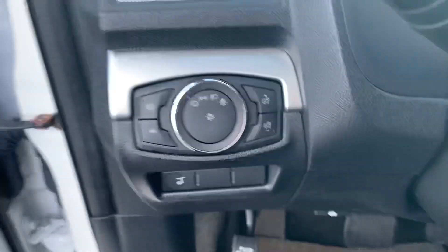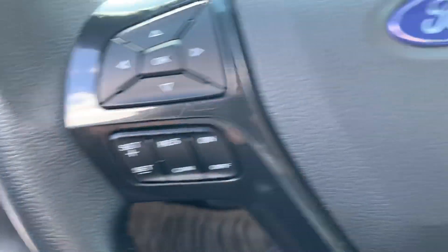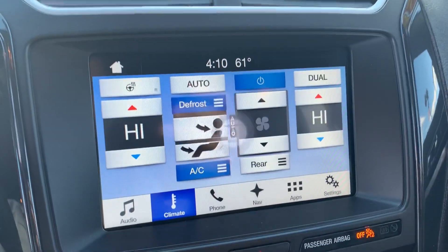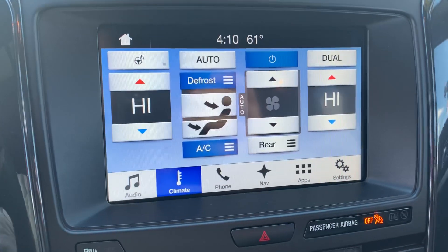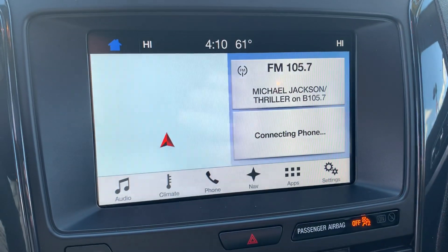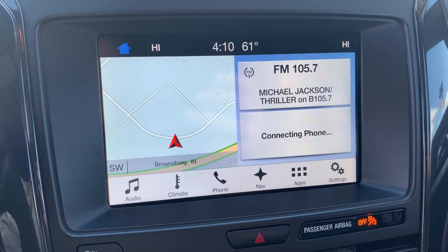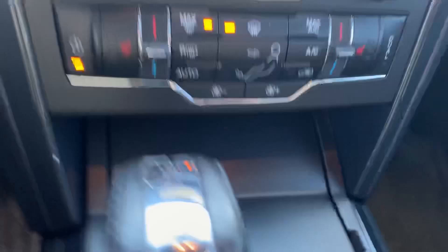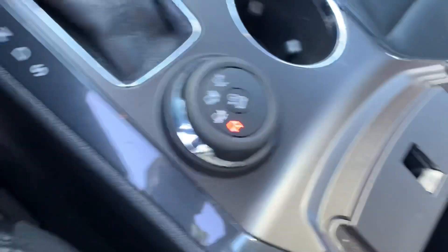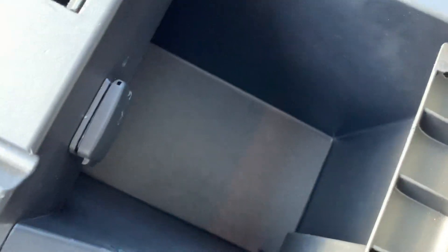It's got automatic headlights, cruise control, Bluetooth with voice command, heated front seats, heated steering wheel, backup camera, navigation, Sirius XM radio, USB and 12-volt plug-in. There's your 4x4 controls, another 12-volt outlet, a lot of center console space, and push start.